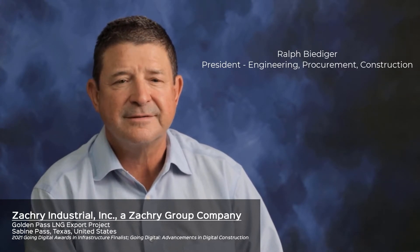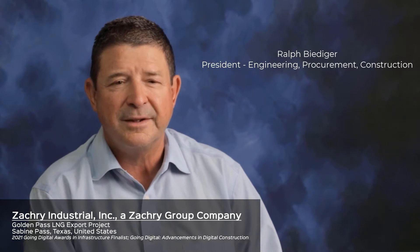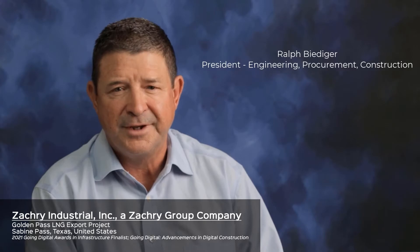Hi, I'm Ralph Bietiger, President of our EPC Group here at Zachary. To help overcome project challenges and drive project delivery excellence, Zachary Group turned to Bentley. Zachary has used Bentley Software Solutions for over two decades.